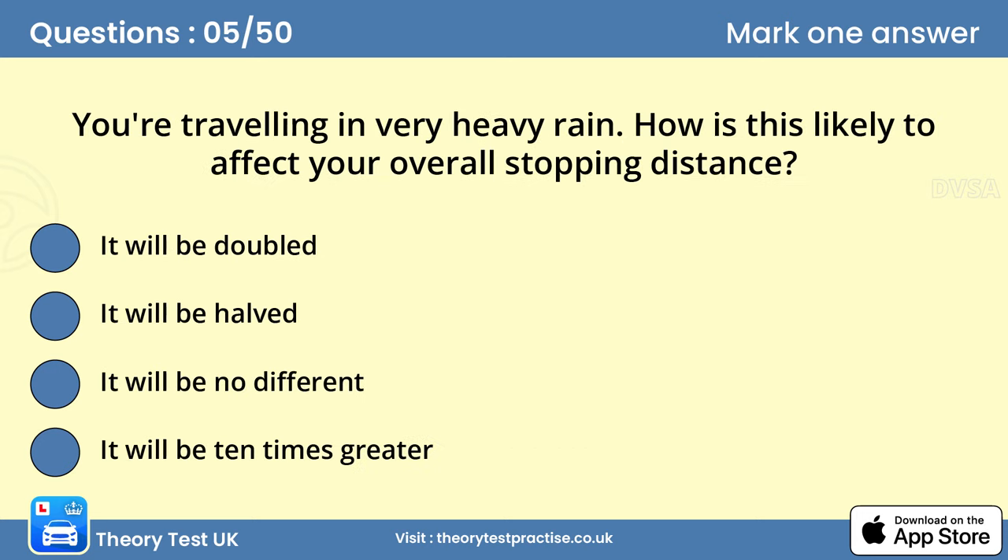Question 5: How is this likely to affect your overall stopping distance? A. It will be doubled. The road will be very wet and spray from other vehicles will reduce your visibility. Tyre grip will also be reduced, increasing your stopping distance. You should at least double your separation distance to make sure you can stop safely in the space you've allowed.